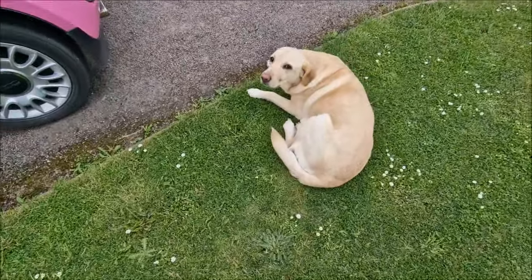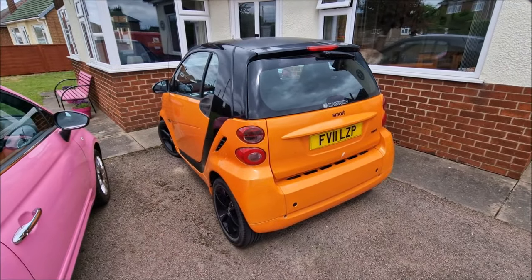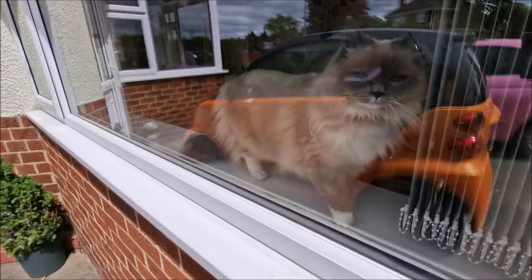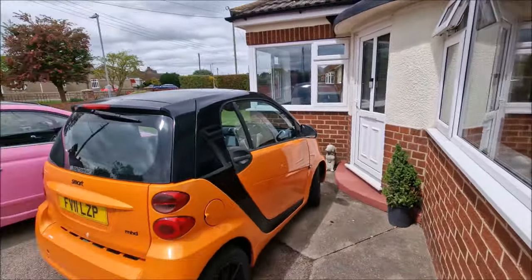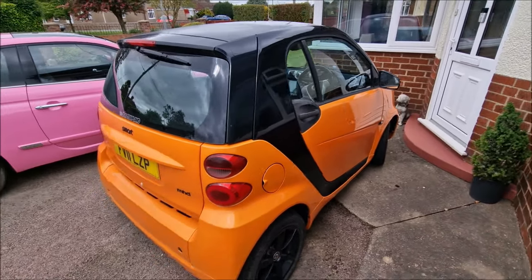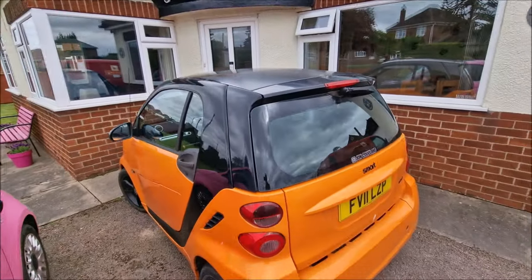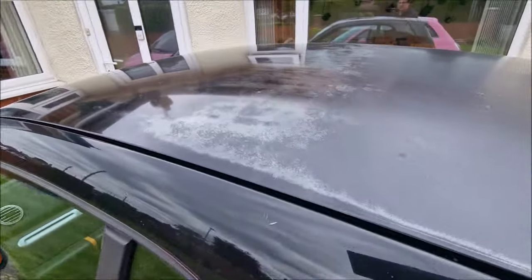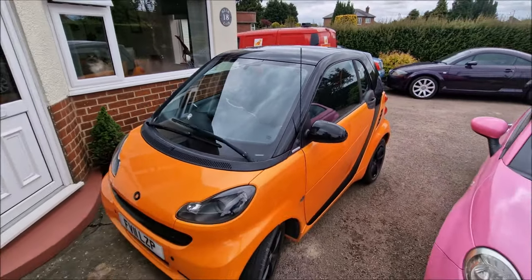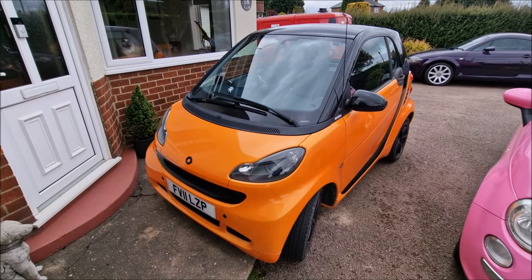Let's take a look at the Orange Smart, which, if you haven't seen the videos on the channel, is my latest addition to the collection. It's my Smart 451 Night Orange. Big shout out to everybody who has watched the videos on that. I've been dailying this car for the past couple of months now. I've still got to address the roof — it's starting to blister and deteriorate. I've got multiple people telling me the best way to deal with that is with wet and dry sandpaper, but I haven't had the courage to do anything with it yet, so that's on the list of things to do.